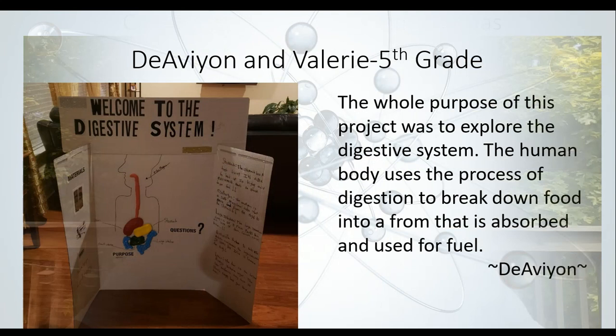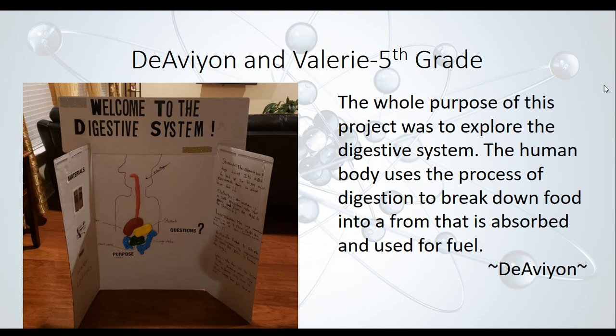The first project that we have is D'Avion and Valerie's. They're both fifth graders, and the purpose of their project was to explore the digestive system. One important thing that they learned was that the human body uses the process of digestion to break down food into a form that is absorbed by the body and used for fuel. Because of the digestive system, us people and most animals and living things around the world can survive.